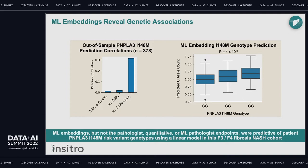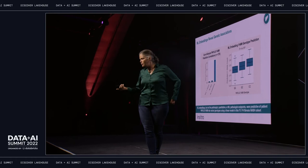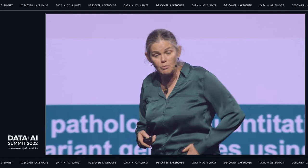This allowed us to replicate known biological drivers of the disease and use the same methods to uncover novel ones that were completely invisible when you looked at the pathologist scores alone.